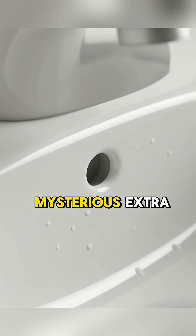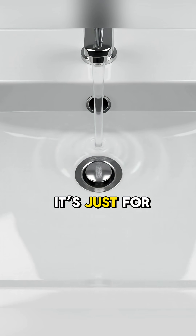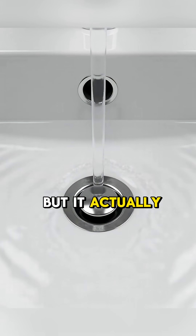Have you ever noticed this mysterious extra hole in your bathroom sink? Most people think it's just for decoration, but it actually has two life-saving jobs.